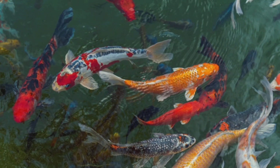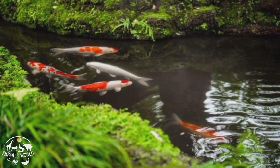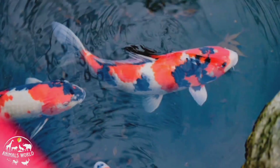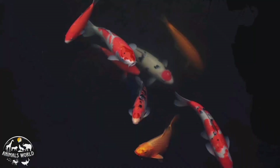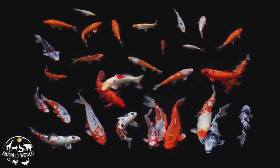Koi fish are a popular species of freshwater fish known for their colorful and distinctive patterns. They are a type of carp that can grow up to three feet in length and have a lifespan of up to 50 years. Koi are hardy fish and can adapt to a range of water conditions, but they do require a large pond or tank with plenty of swimming space. They are omnivores and will eat a variety of foods including pellets, vegetables, and live or frozen foods.